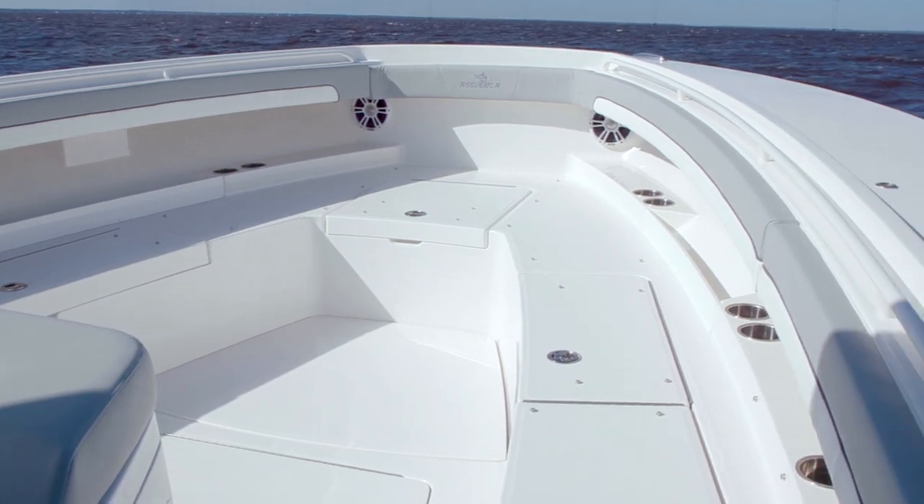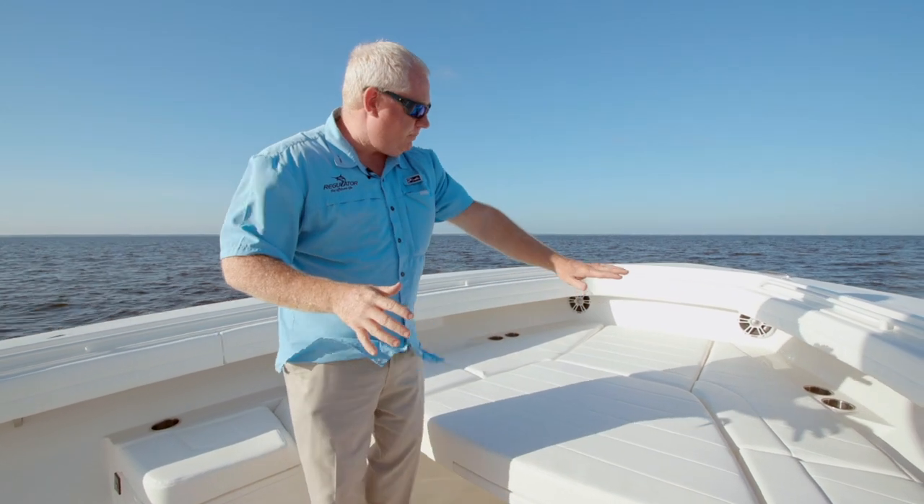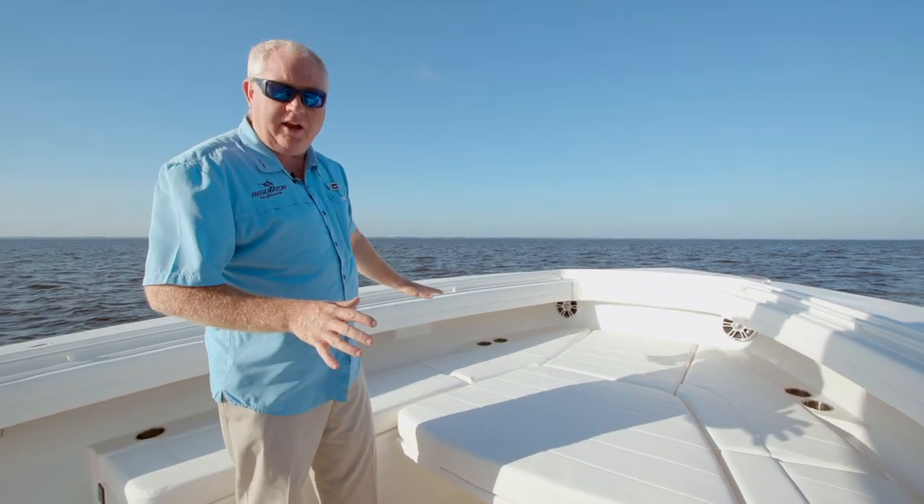First off, let's start up here at the front of this boat. I'm really excited to see how much big space we have in the 41-foot boat — this thing is actually longer than 41 feet. That's 41 foot of usable space. Let me start by showing you this big sunbed layout area up here.